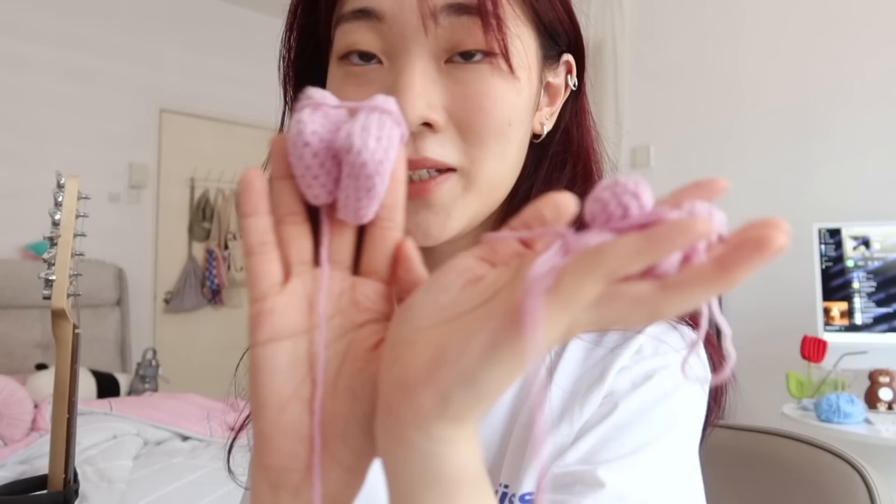Right now it's almost 4:30pm. I've just been editing all day but I'm finally done with work. I have a video scheduled to upload today, so I'm free for the rest of the day. I'm just going to continue with my gummy bear crochet — I'm done making all the parts now, so I just have to stitch it all up and we're done.